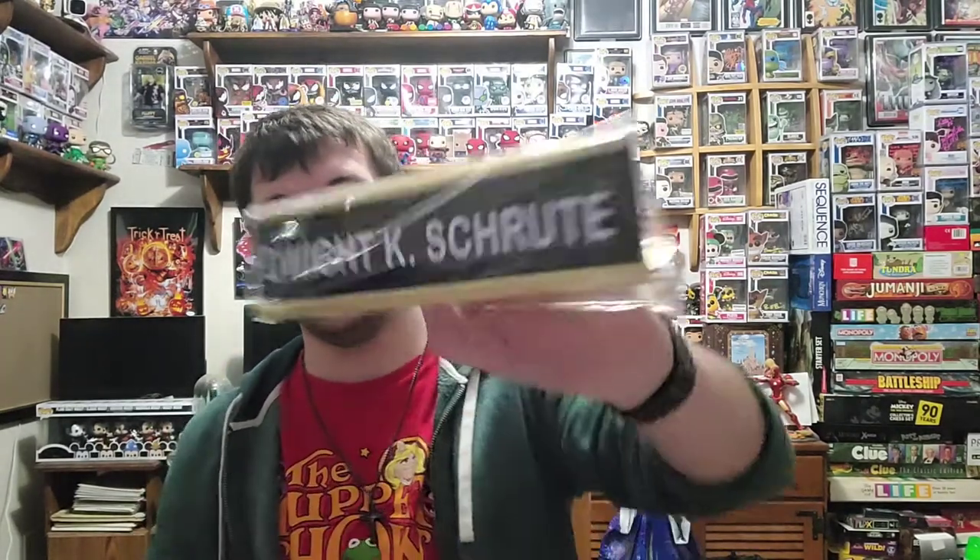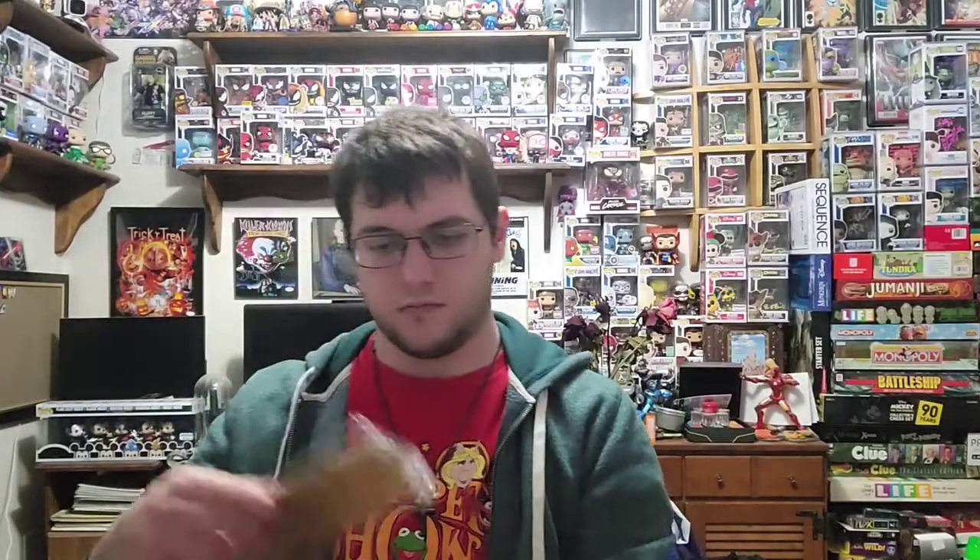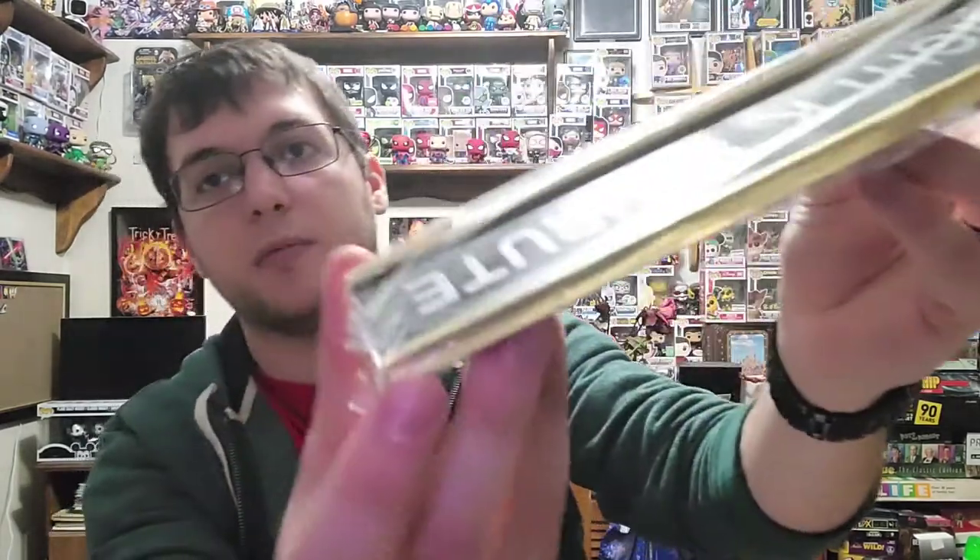I was honestly half expecting the prop to be from The Office, but it is — it is from The Office! Still pretty cool prop right there. And the nameplate can slide out, so you can kind of put whatever in there. Not bad.